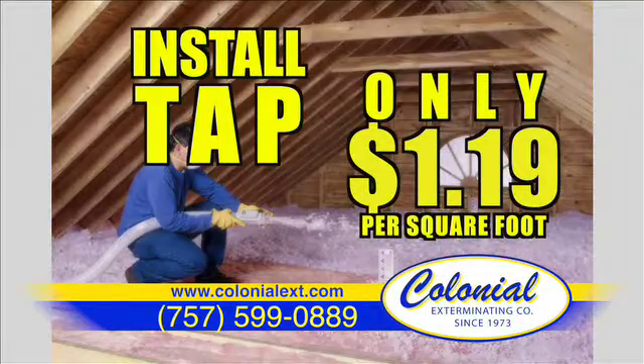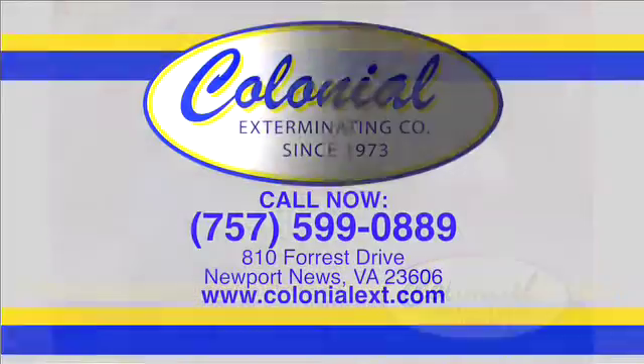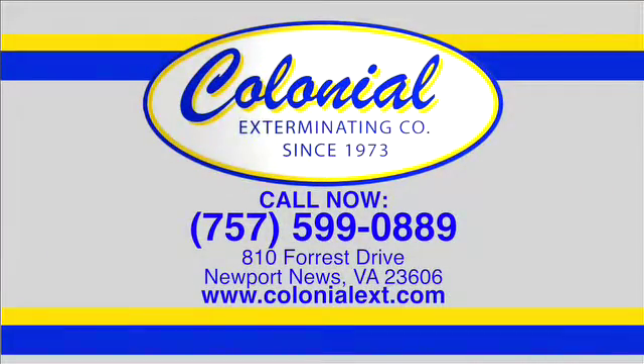TAP outperforms traditional insulation in nearly every category. It also controls pests such as ants, termites, and cockroaches at the same time. That's right, only $1.19 per square foot installed. Call now. This is a limited-time offer and financing is available. Call today or visit us on the web at colonialext.com.